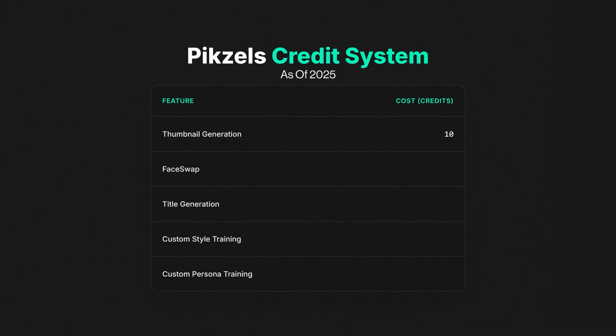Here's one particular feature in Pixels that was a game changer for me — I'll reveal it in a second. But first, it's important to understand that Pixels operates on a credit system, and this is where most people waste money. Here's the breakdown: funnel generations cost 10 credits.